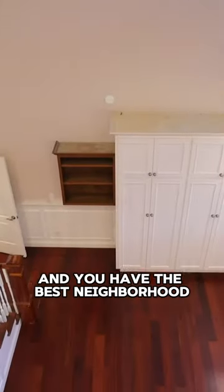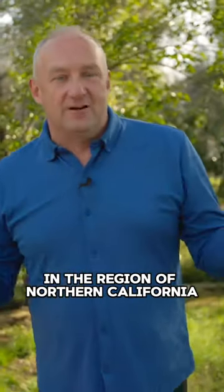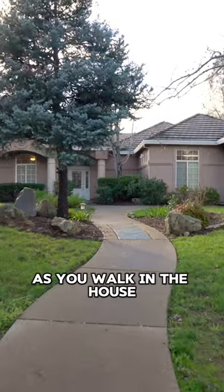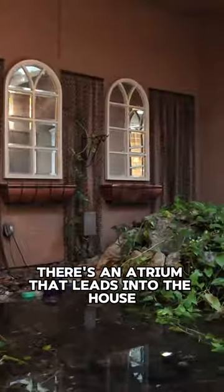Those are all great, and you have the best neighborhood in the region of Northern California. You're on a golf course as you walk in the house. Never seen this before — there's an atrium that leads into the house.